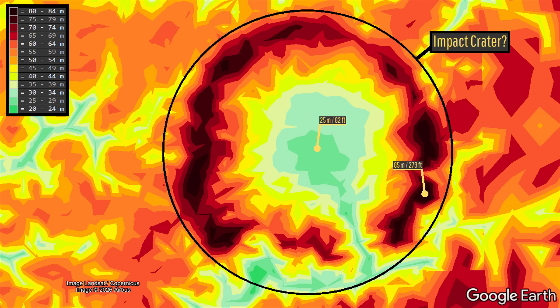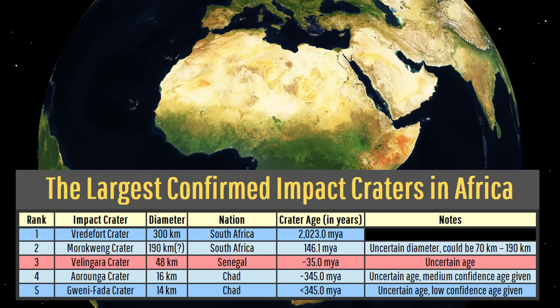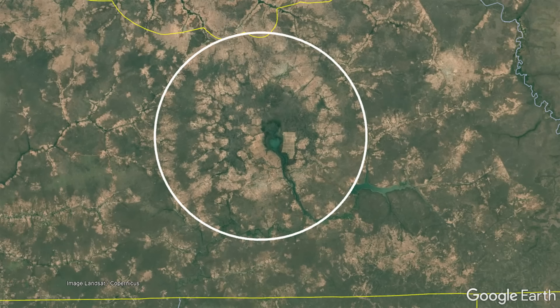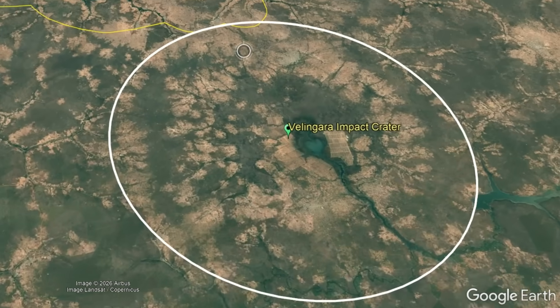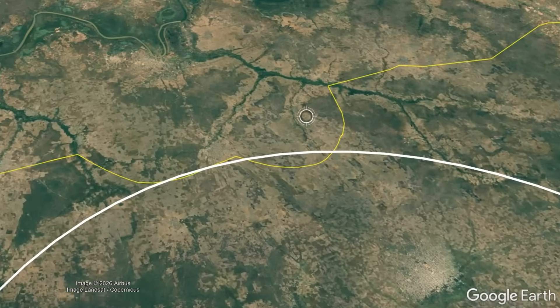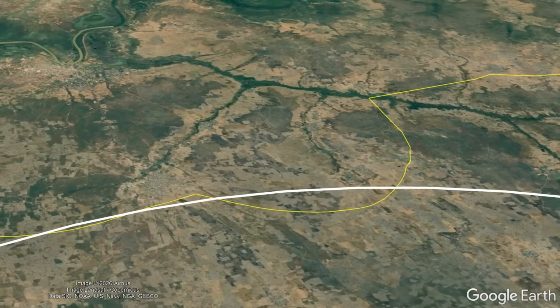And this is a good find, dear viewer, as not only is this indeed a confirmed impact crater, but it is one of the largest of the entire African continent. Measuring 48 kilometers or 29.8 miles wide, this complex impact crater with a presumably buried central peak is named after the aforementioned large town, being known as Villingara crater. This is its rim, and depending on the specific scientific interpretation, a small section of it even extends into the nation of Gambia.